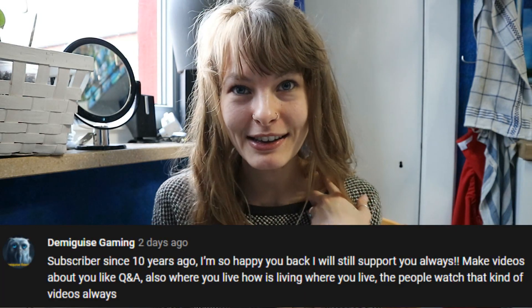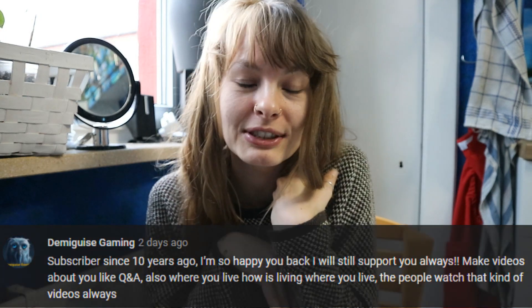So before we continue on to this video, I want to give a shout out to DemiGuysGaming. They left a comment on my previous video saying that they have been following me for over 10 years, which is pretty amazing. Thank you so much for the patience, for liking my videos, for subscribing and following me on my crazy crazy life journey.